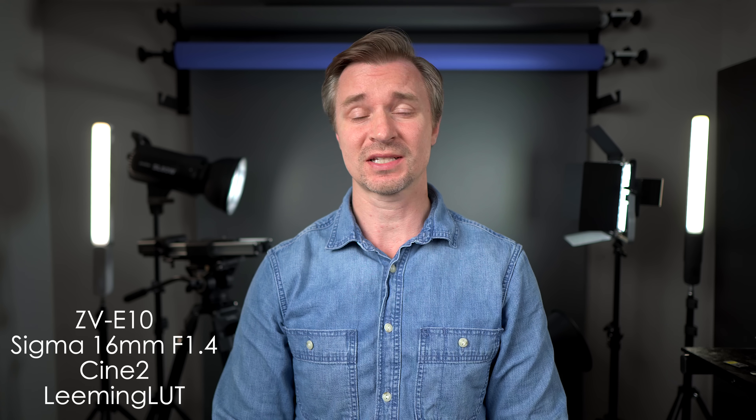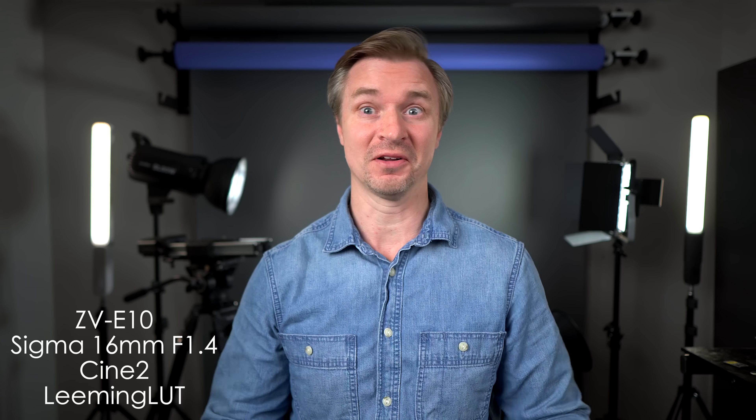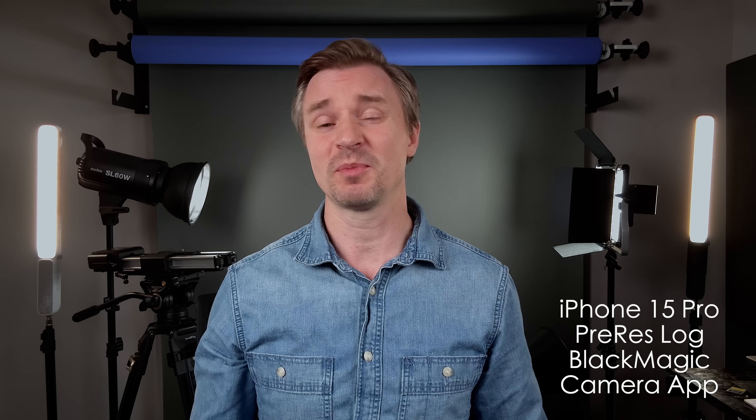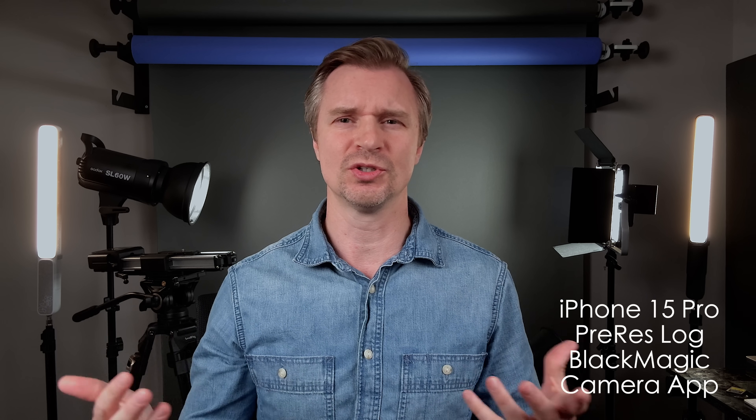This is how I normally use the ZV-E10 here in the studio: with the Sigma 16mm f1.4, using my standard color grade — I really, really like this footage. That's why I bought the camera and the lens. So this is the iPhone 15 Pro in the studio. I'm actually using ProRes and the log footage, and I'm also using the Blackmagic camera app because I wanted more control — to set my white balance properly and set my exposure well. I use the Zebras to set my exposure, and this way I get the best looking footage I can out of the iPhone instead of just relying on the phone to do the work.